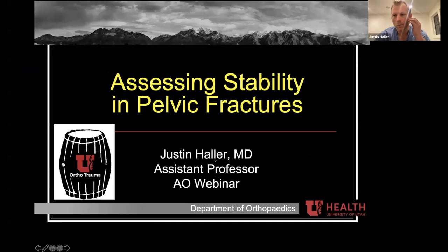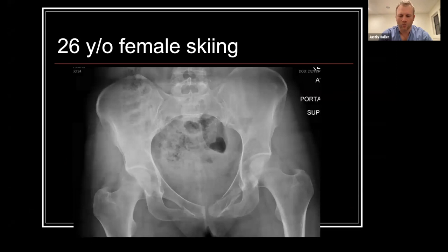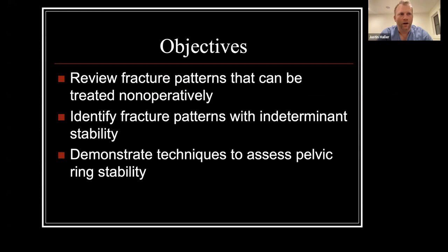Thanks Connor. Before we get into this, we'll present a case. This is a 26-year-old female who fell while skiing. She has a minimally displaced sacral fracture on the right and a minimally displaced fracture through her superior and inferior ramus on the left. Hopefully by the end of this, we'll discuss a systematic way to evaluate these injuries and decide how to best treat this patient.